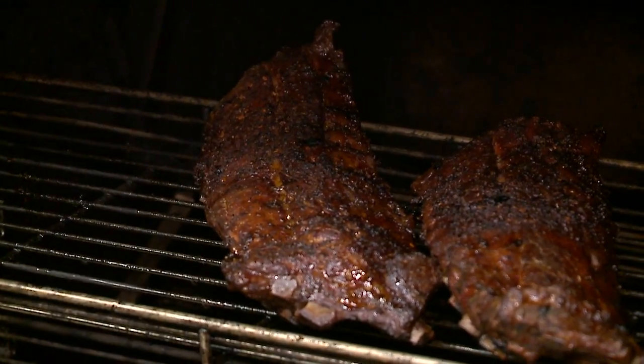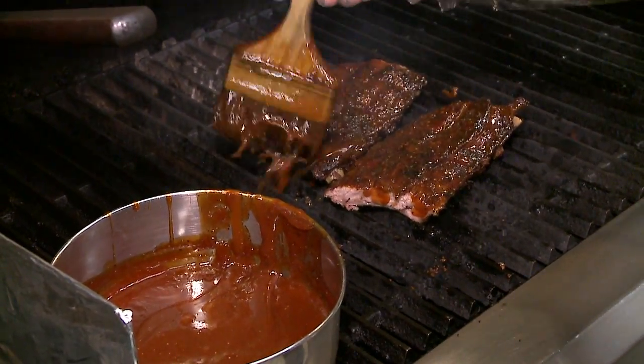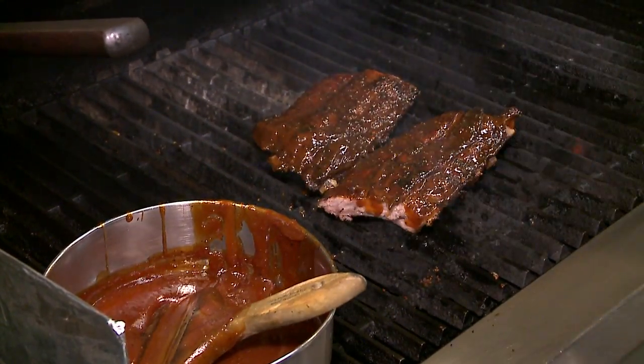It usually runs day and night. We smoke the brisket and the pork butts overnight — we load those in at night, then we come in in the morning, empty those out, and then the ribs and the chicken go in, and we just start the process over again at night. The wood is from West Orchards down the road — it's all apple wood. It's local wood and we just cut it up and load it in.